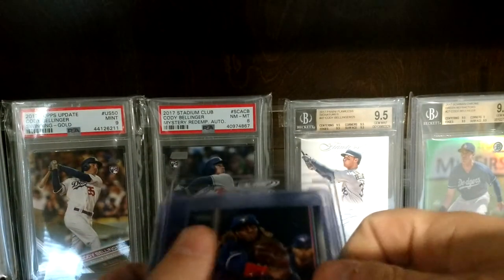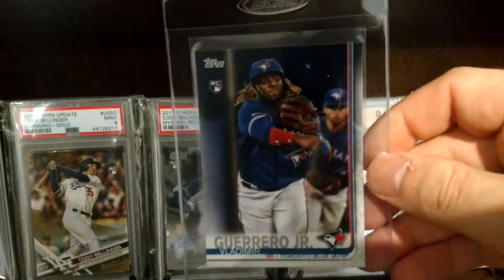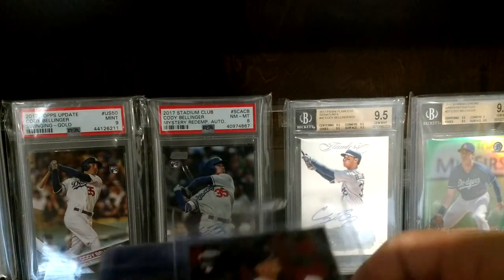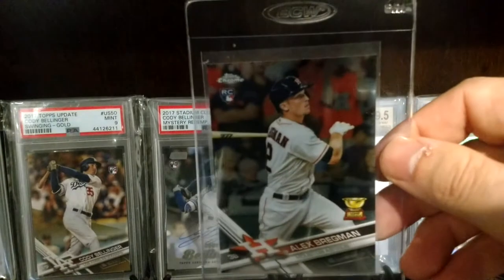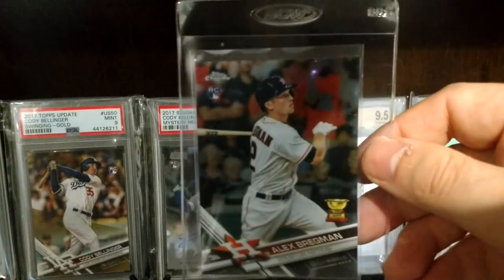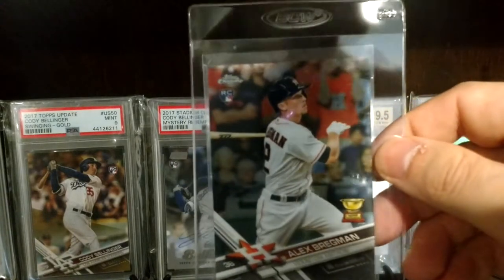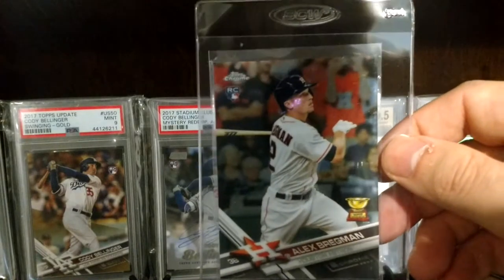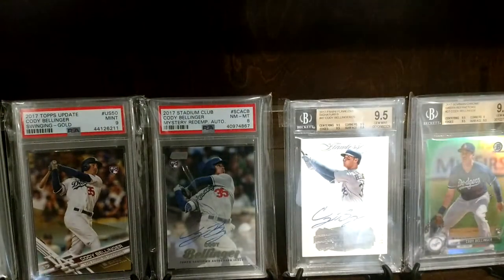We will start off with 2019 Update — Vlad. You can get his base cards rather cheap. Bregman maybe had a case for AL MVP, but Mike Trout's amazing even though he was injured part of the year and Bregman kind of trailed off. Had he finished a little stronger I think he could have got him.